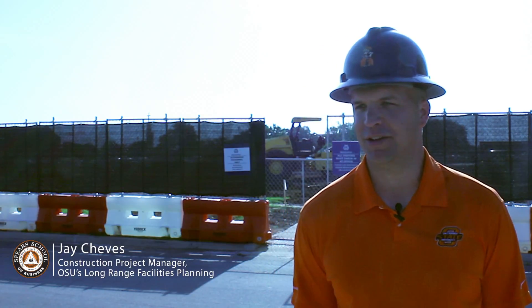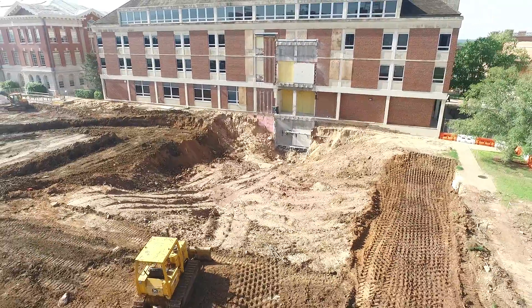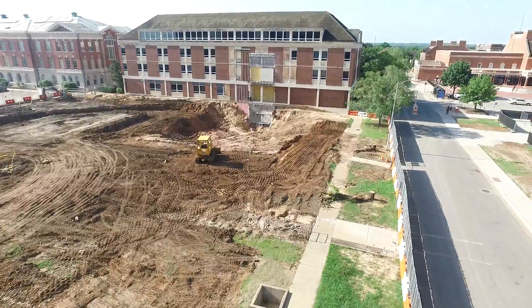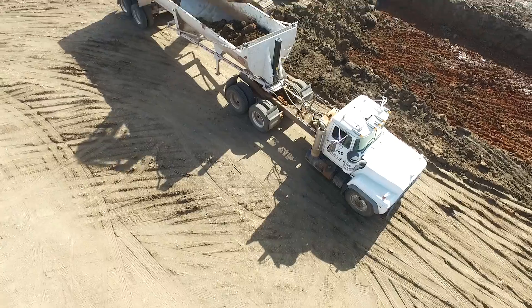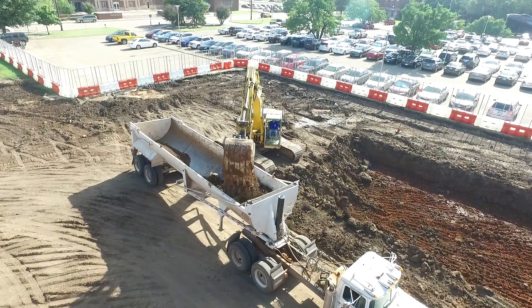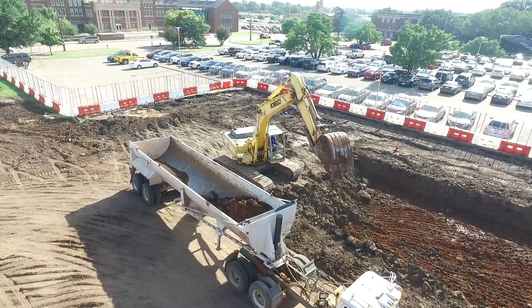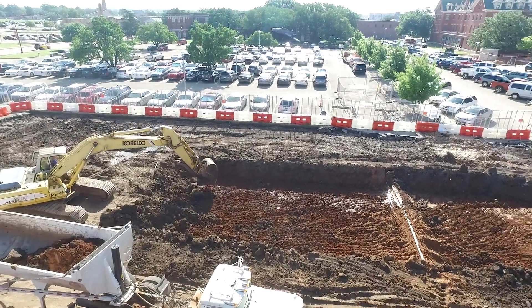Right now we have just completed some utility work we had to do to begin what we call our big dig, which is our major excavation for the basement. You'll see that occurring over the next three to four months. Once we get that dug out, we will set a big crane right behind me and start having structural steel arrive right after the first of the year, and you'll see our building start to come up out of the ground basically the first part of 2016.